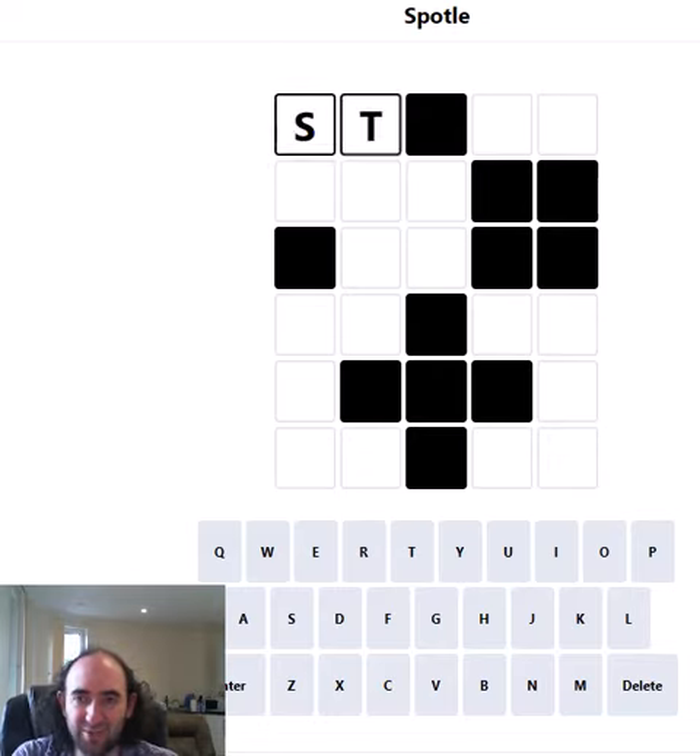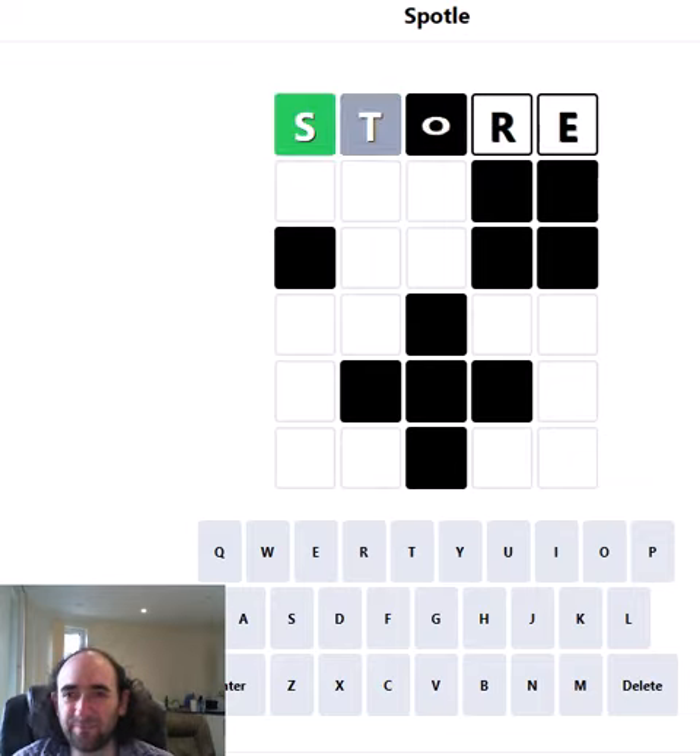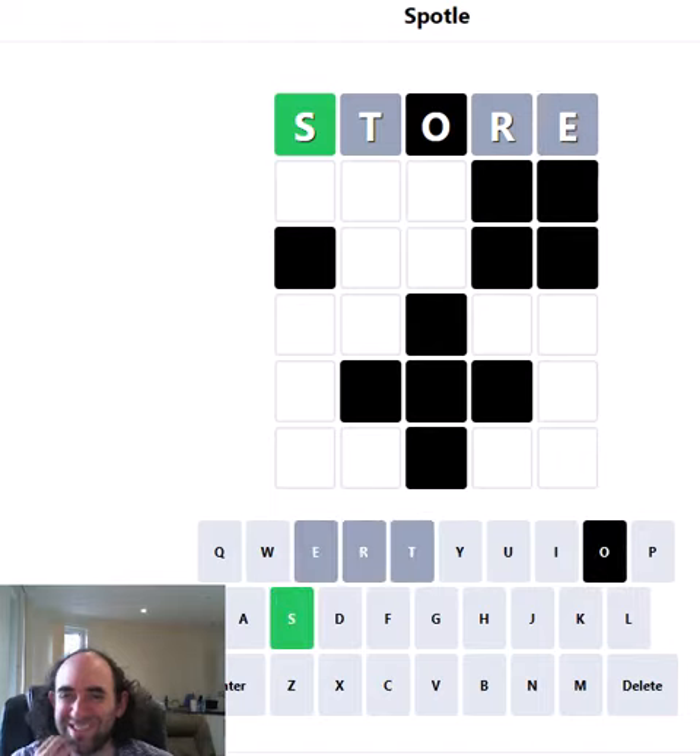I'm not going to mess about. I'm going to start with really common letters as I always do. We'll start with STRE — S, T, R, E are in the white cells. Those are really good letters. Let's hope it pays off today. It's partly paid off — we've got the first letter and it's an S.